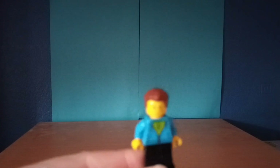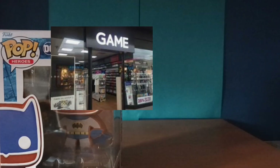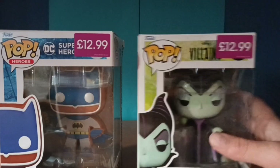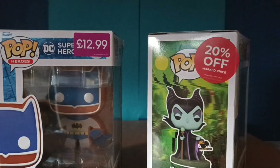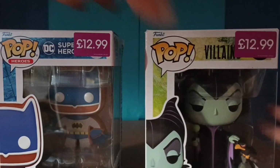Hello everyone and welcome to Brick Boy 47. Today we are looking at some figures I got from Games. We have the Gingerbread Batman for £12.99 and then we've got Maleficent for £12.99, but she was 20% off, so I got both of them for £20.